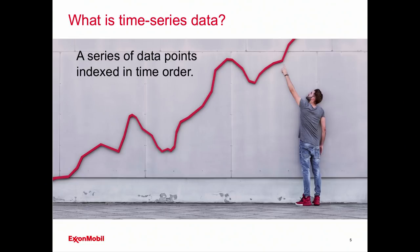So what is time series data? A simple definition: it's a series of data points indexed in time order. An easy way to think about it is along your x-axis you have time intervals, and on your y-axis you have your values. Draw those points together and you get a nice trend line. That's useful because you can see where your data's been, where it is currently, and make a good guess about where it's going. The bigger your data set, the more you know.